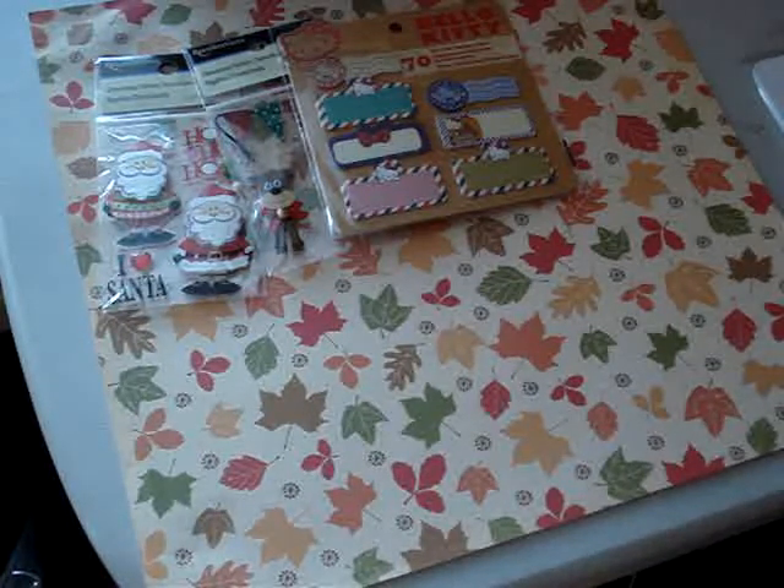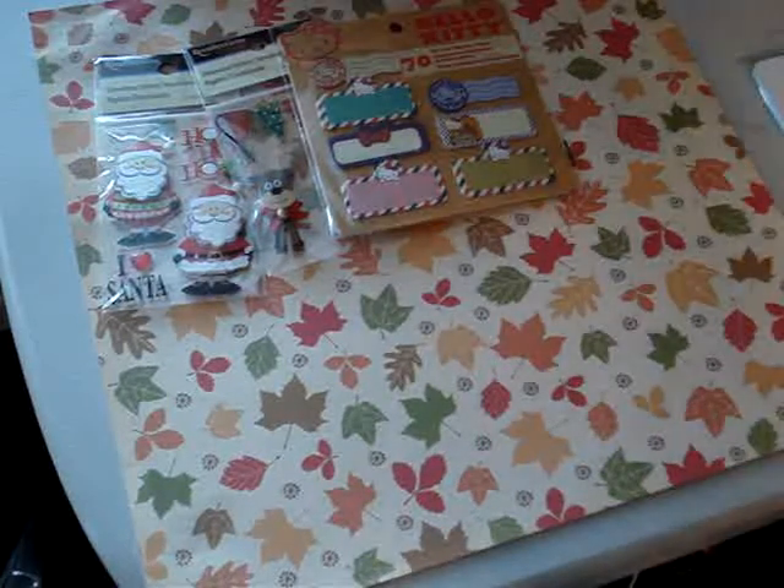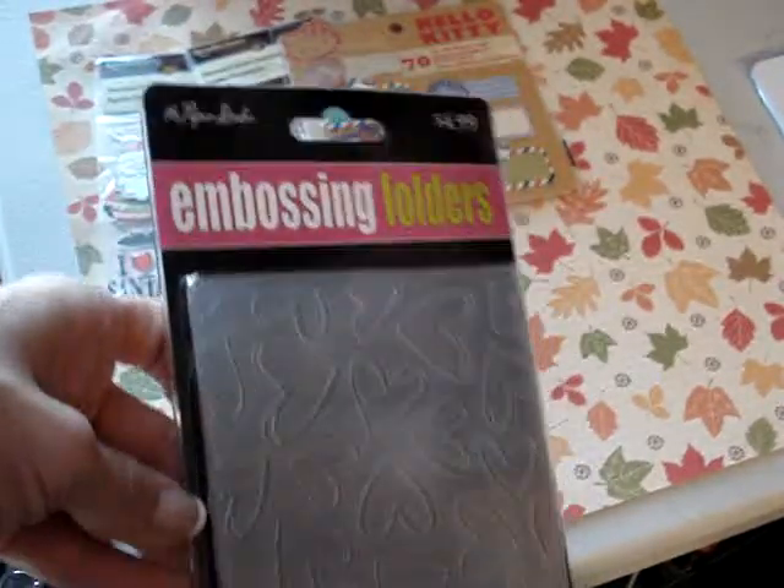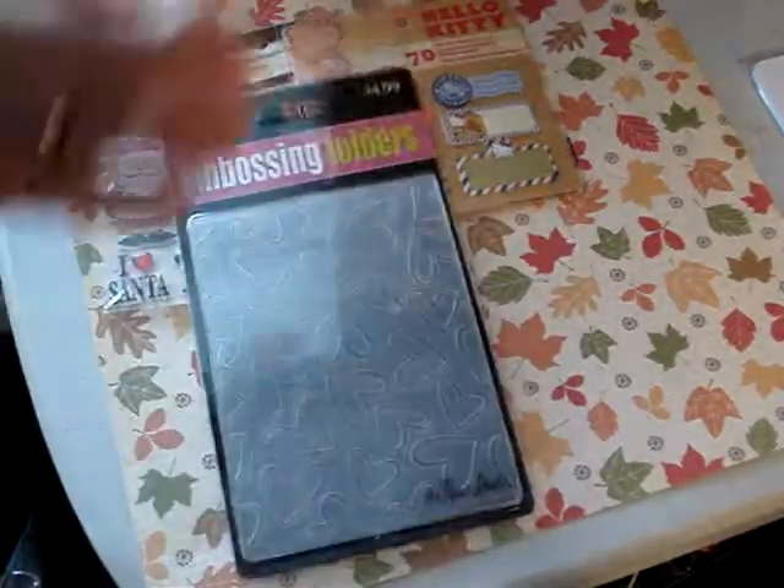Then I went over to Hobby Lobby and picked up this embossing folder. They had all their embossing folders 50% off. So I got this one with the hearts and then this one that has stars on it.